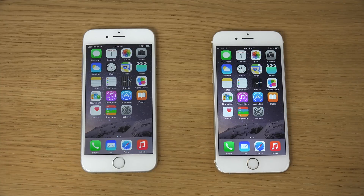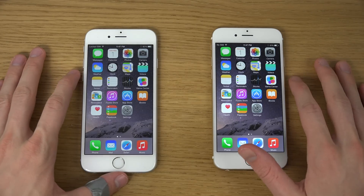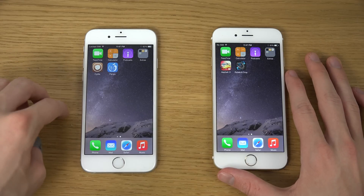Hey guys, so today I want to do a quick little speed test here to see if there's any difference between a jailbroken iPhone with iOS 8.1 using the Pangu jailbreak versus a non-jailbroken iPhone with stock iOS 8.1. You can see here I have two iPhone 6s, and one of them is jailbroken — you can see Cydia installed with the Pangu jailbreak.